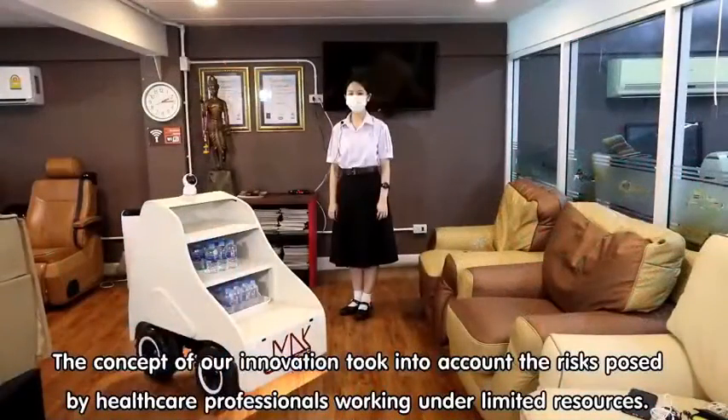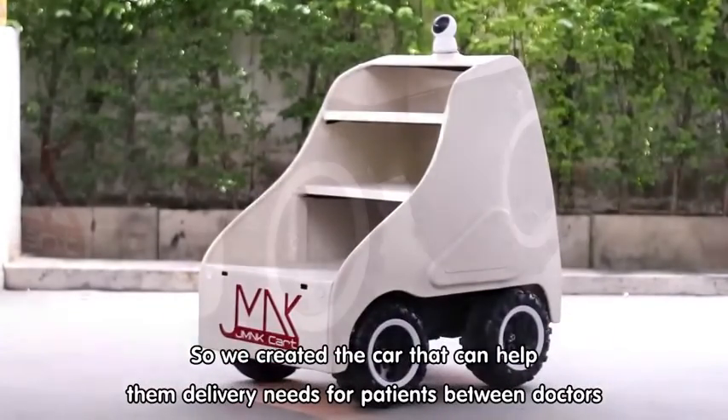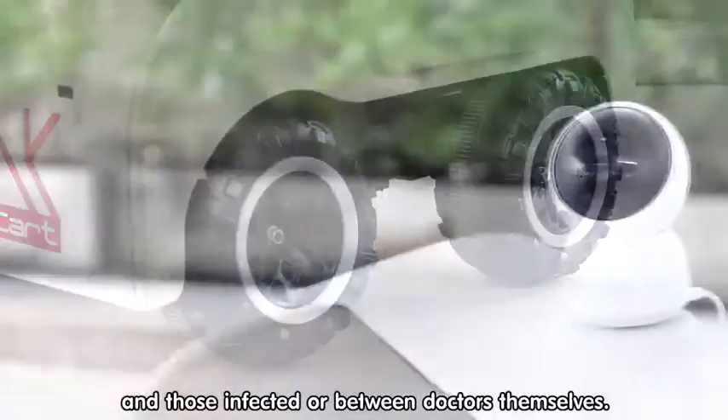The concept of our innovation takes into account the risk posed by healthcare professionals working under limited resources. So we created a cart that can help deliver needs for patients between doctors and those infected, or between doctors themselves.